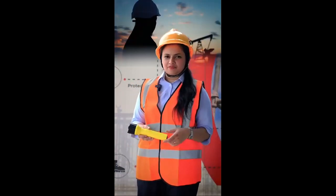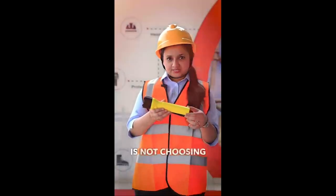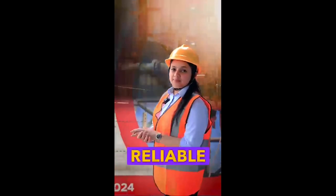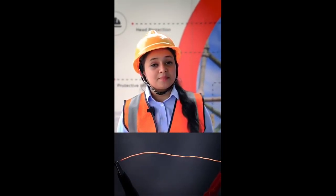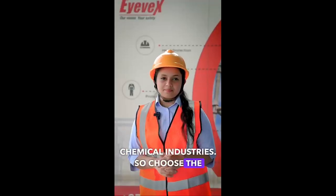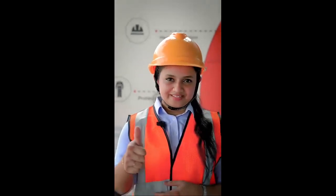The most common mistake an HSC officer of an oil and gas industry does while buying a torch is not choosing an intrinsically safe flashlight. It's definitely a reliable torch in explosive areas, prevents sparks and high hits, making it perfect for oil, gas and chemical industries. So choose the best with IVEC safety flashlights and walk with confidence and safety.